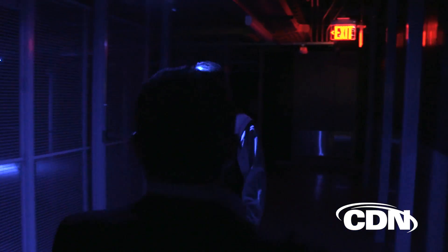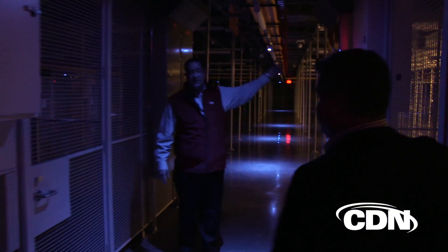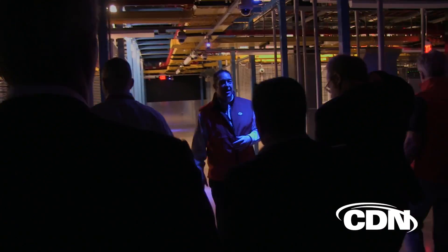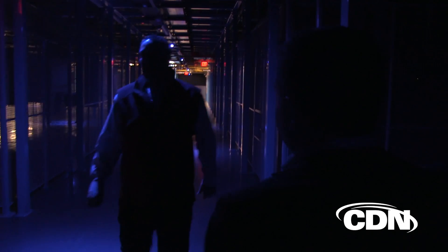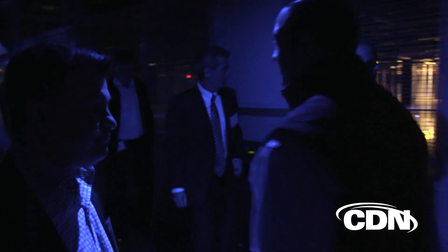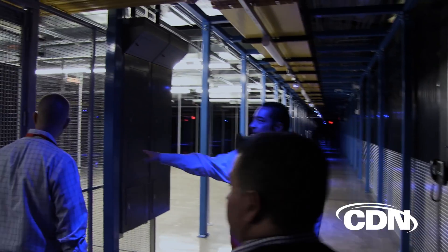One of the mantras of Equinix is that the channel does not have to build its data center of the future — it should instead rent it from Equinix. During the tour, I was shown a lounge area, showers, and a snack area. These places are in the TR2 to accommodate technicians from channel partners who might have to stay overnight. Again, it's a small aspect of the TR2, but something extra that Equinix thought of.